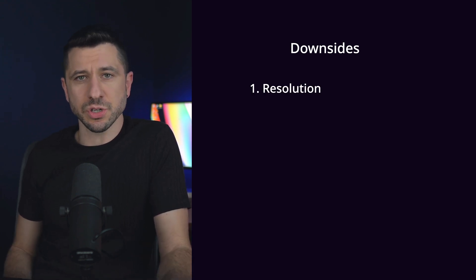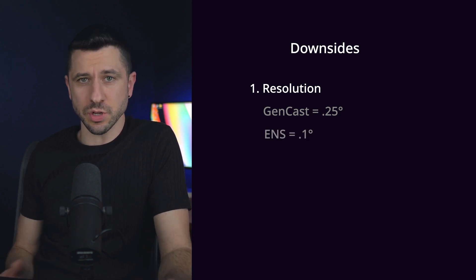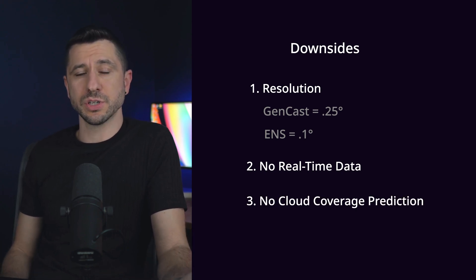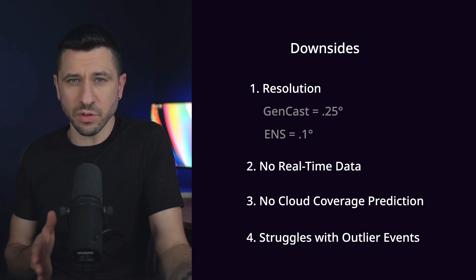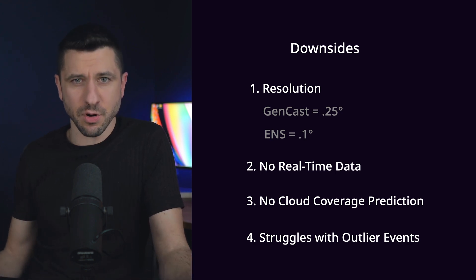In its current state, GenCast has several downsides. The first is resolution — its current resolution is 0.25 degrees, as opposed to the 0.1 degrees in traditional weather models. It also can't assimilate real-time data or predict cloud coverage. It's also poor at predicting black swan events — those one-in-a-thousand-year occurrences — because the historical data only spans 40 years, making fat-tail distribution events difficult to predict.